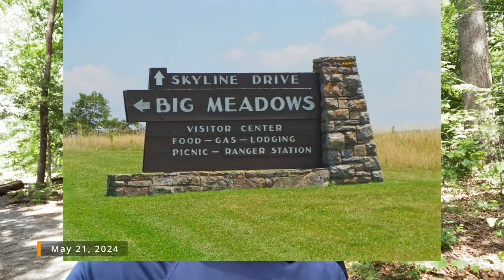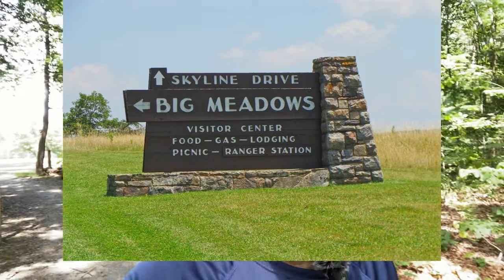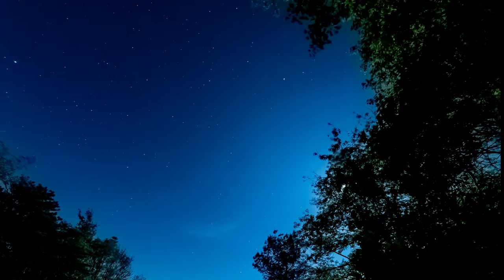Today I visit the Big Meadows Campground in Shenandoah National Park for one night to try my hand at some astrophotography. The sky will be a clear night, but unfortunately the moon will be out, so I won't be able to get the stars in all their glory. The next time I come up here, I'll choose a night when the moon is not out.